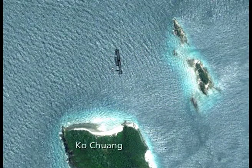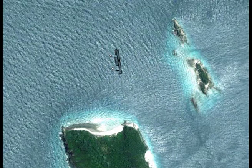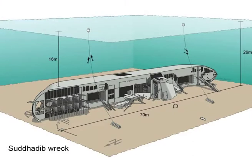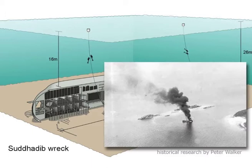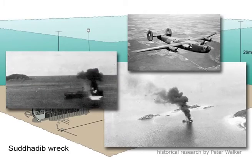The Sutta Deep Wreck lies north of the island of Cochuan at a depth of about 24 to 28 meters. The Steamship Sutta Deep was a passenger and freight vessel which was bombed and sunk by British Royal Air Force planes on June 1, 1945, towards the end of the Second World War.